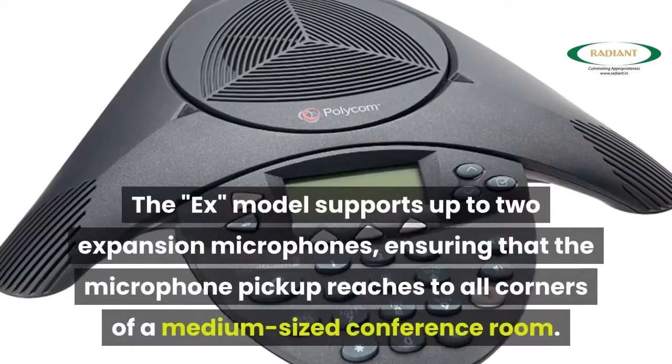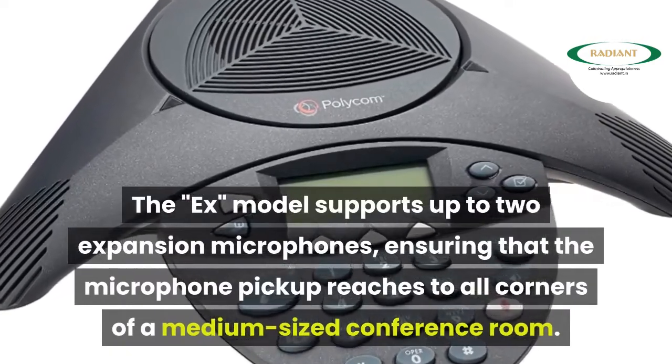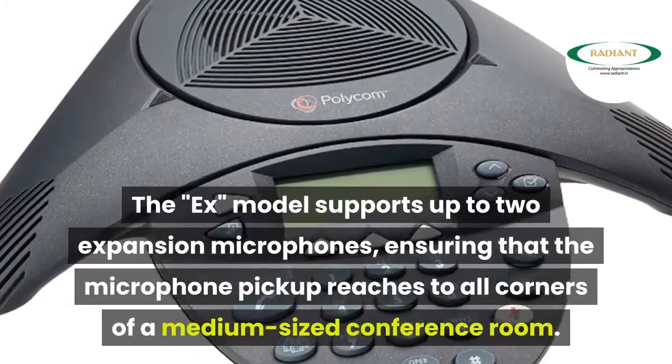The X model supports up to two expansion microphones, ensuring that the microphone pickup reaches to all corners of a medium-sized conference room.